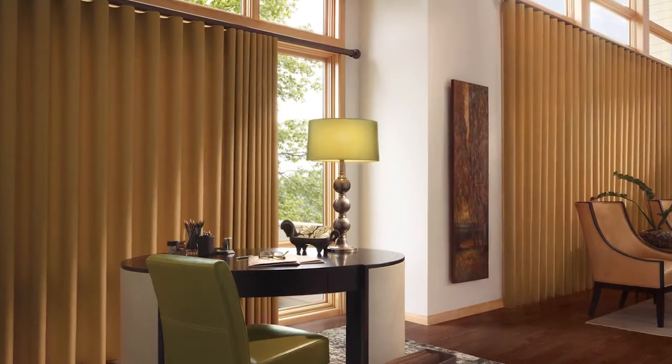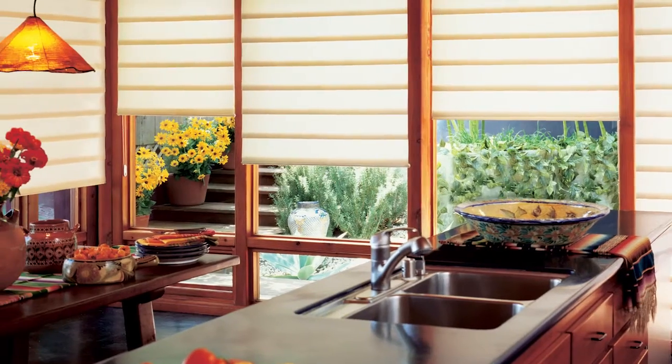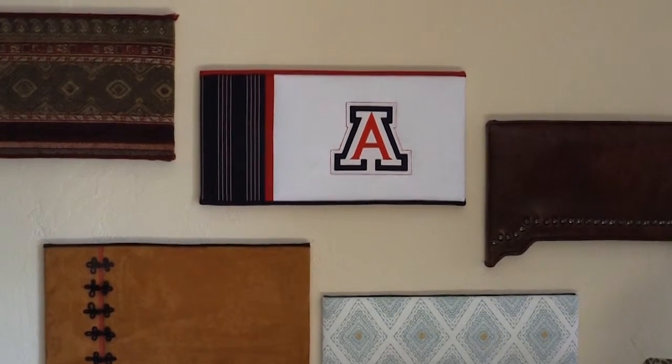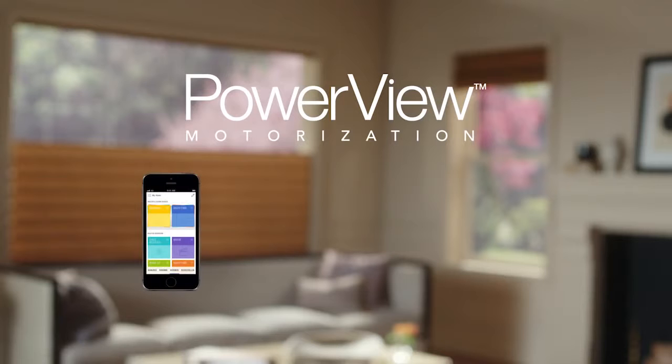One of the best ways to bring design elements into your home and lower your electric bill is by installing window coverings. The great people at Arizona Window Covering Professionals have been servicing the Tucson area since 1979, and one of their new and exciting products is the Power View Motorization from Hunter Douglas. Check out this new and exciting product.